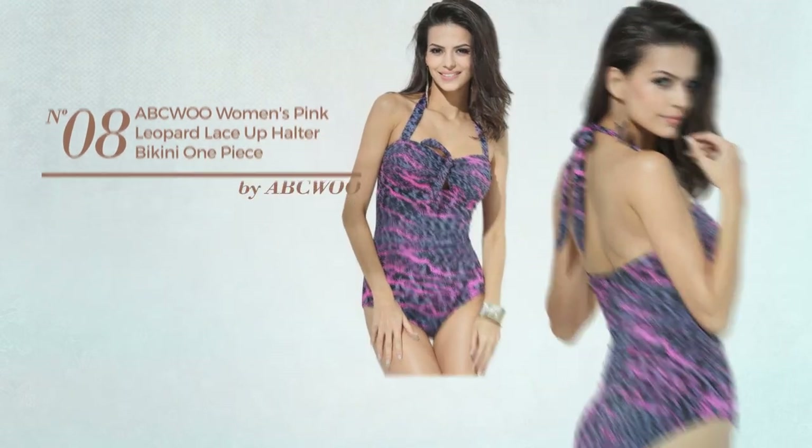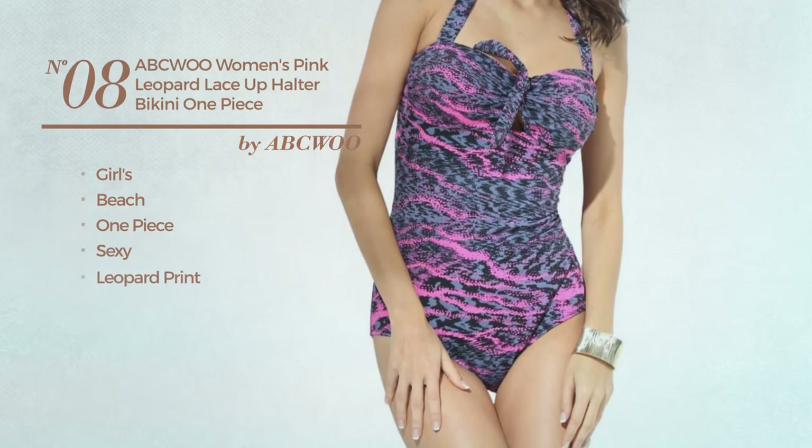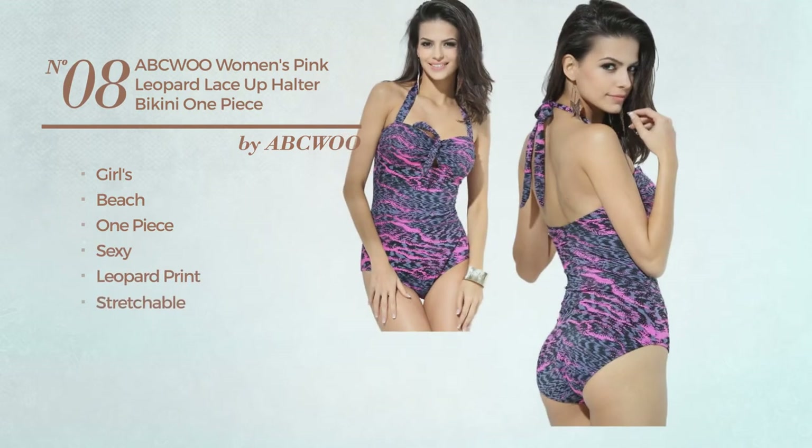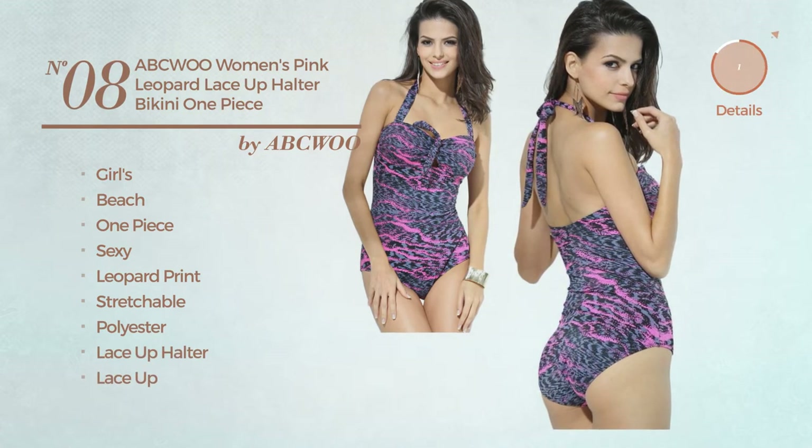Number eight: a girls beach one-piece swimsuit featuring a sexy look with leopard print, crafted from stretchable polyester. This swimsuit includes lace-up halter and lace-up. Available merely in pink color.